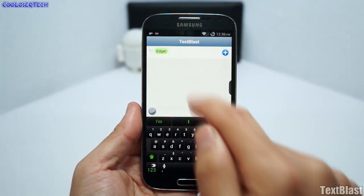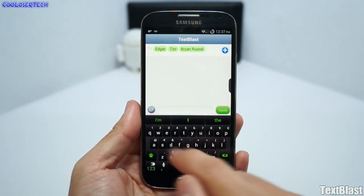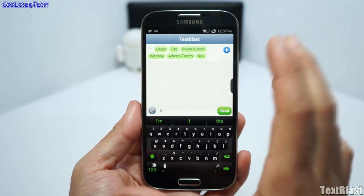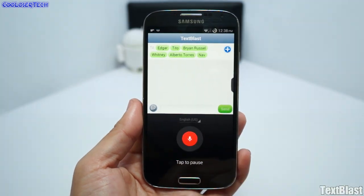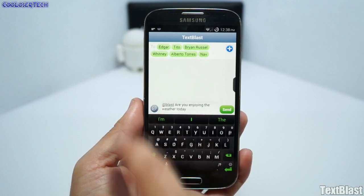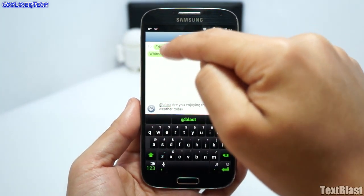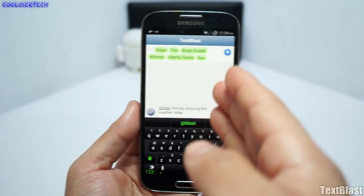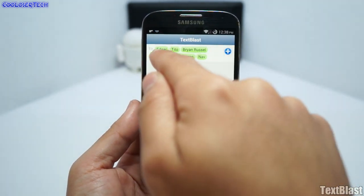Next we have Text Blast, for people who love to group text. I've selected several contacts and I'm going to type 'Are you enjoying the weather today?' with 'app blast' as the keyword, then send. It sends individually to each person with their name so they can see it was sent directly to them instead of as a group message — 'App Blast' replaces itself with the recipient's name.